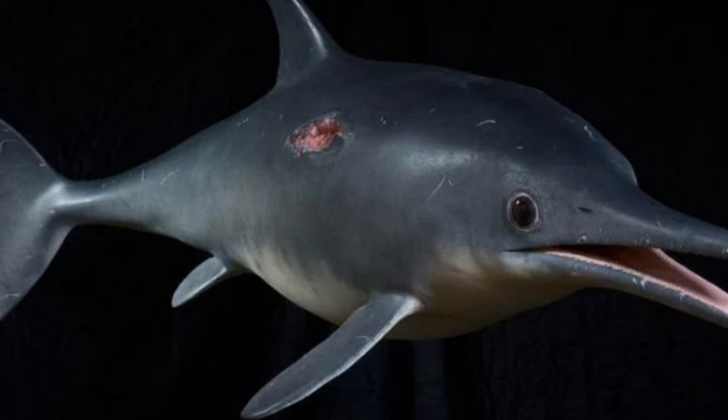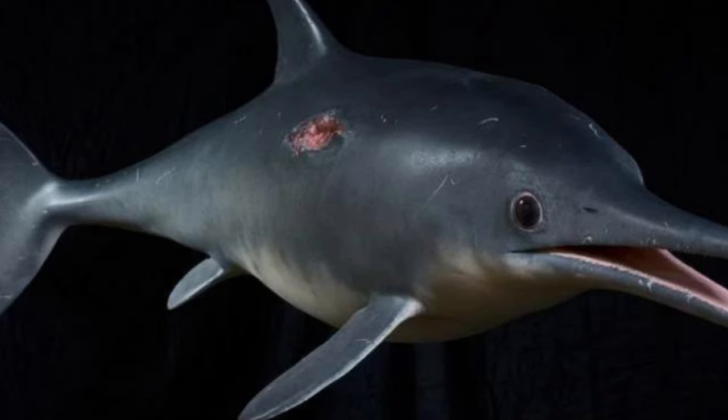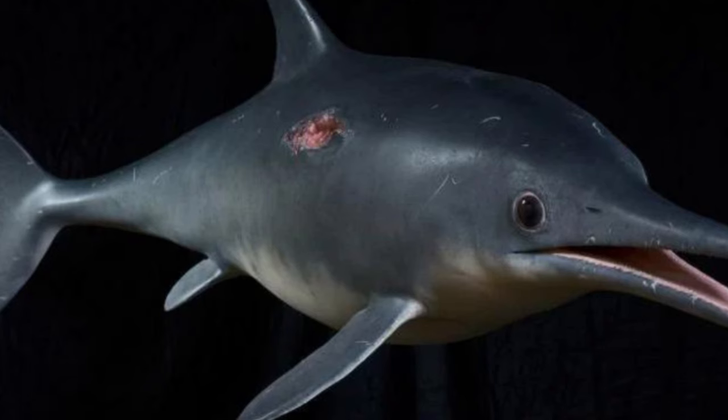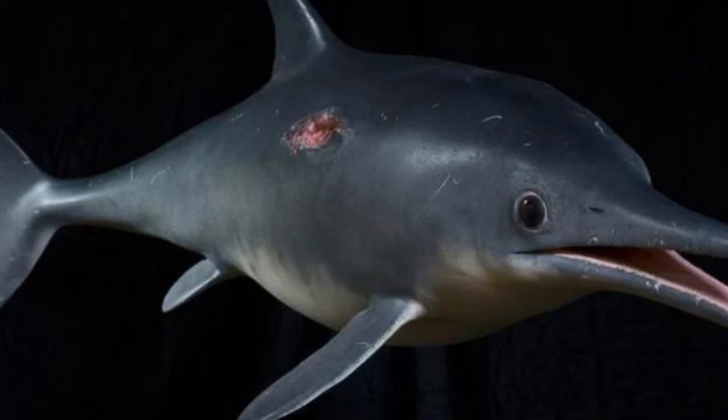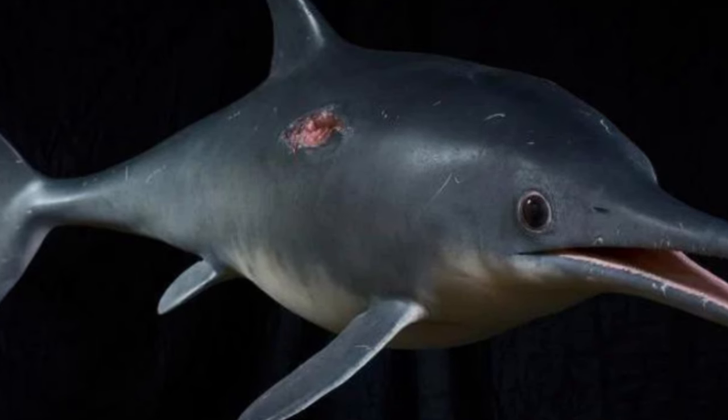Resembling reptilian dolphins, these fascinating animals thrived for some 160 million years before going extinct, and their fossil record is rich and glorious. More recently, however, paleontologists have also been discovering preserved soft tissues, which gives a much larger pool of information to draw upon when trying to figure out what ichthyosaurs looked like.